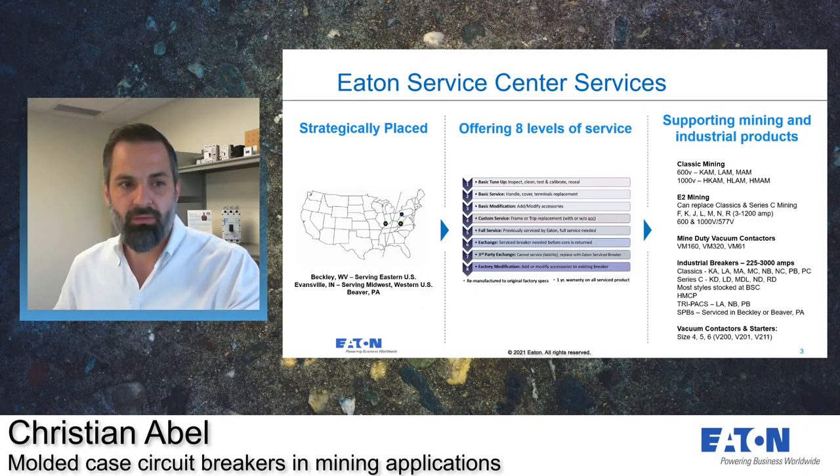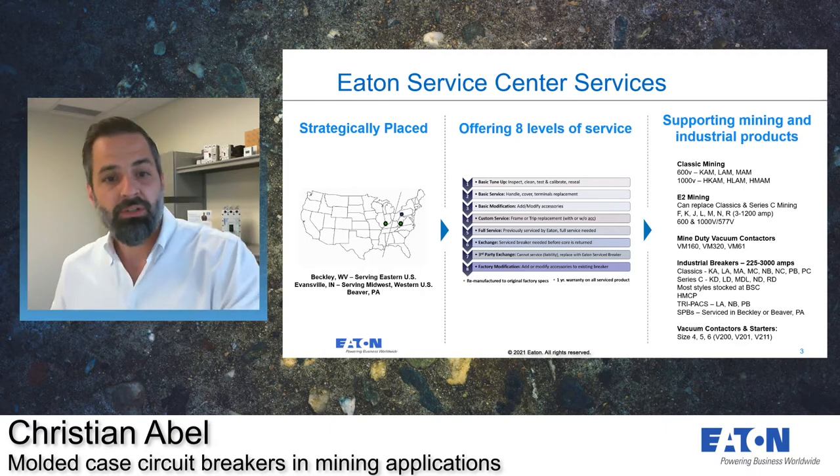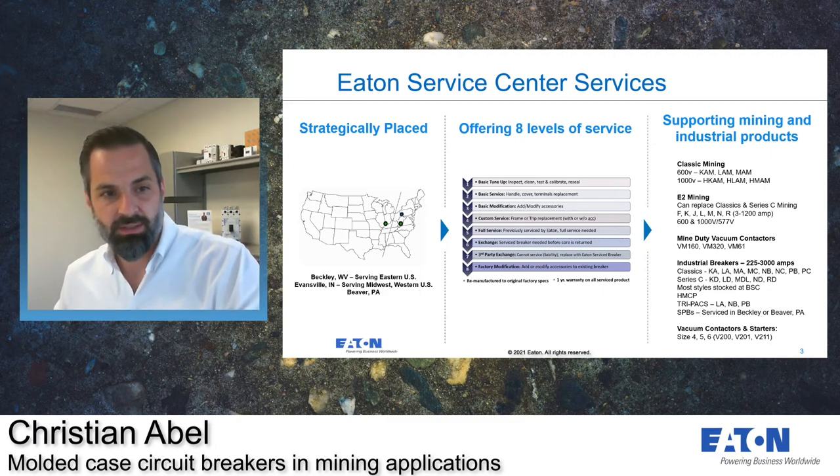These go all the way from the F-frame to the R-frame in both 600-volt and 1,000-volt breakers, starting at 3-amp and going all the way up to 1,200-amp. Through our distributors, you can also get our mining duty vacuum contactors.